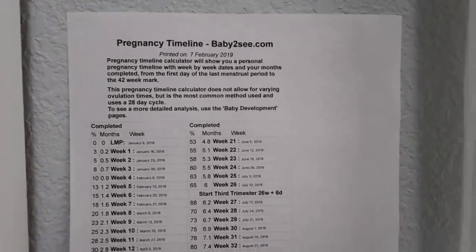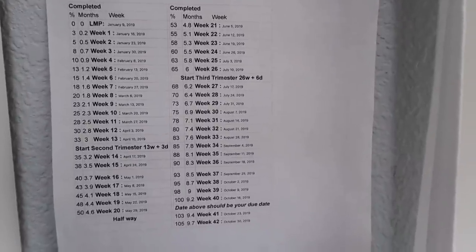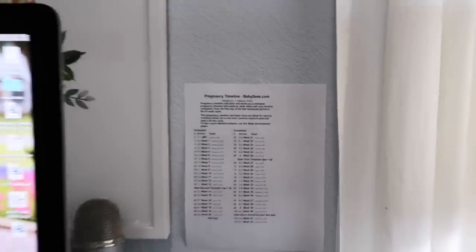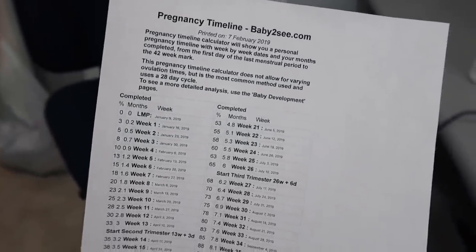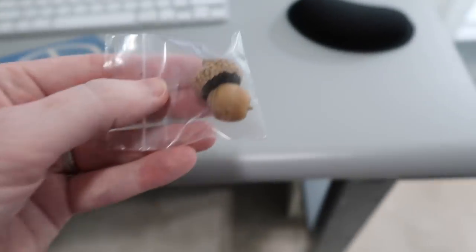This is something I taped on my wall — it says 'printed on the 7th of February 2019,' which is the day I found out I was pregnant. I went ahead and printed a pregnancy week tracker that day so I could see my weeks while working at my computer. I think it's time to take it down and put it in Nora's baby book — we have a little memory book for her. It's been up there for over a year, but I'll never forget that afternoon: getting the positive test, printing this out, and being so excited to track my pregnancy.